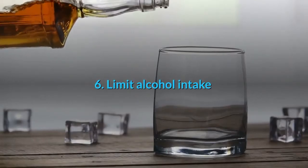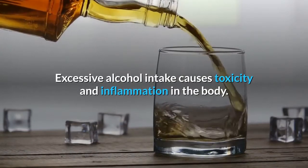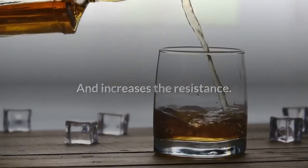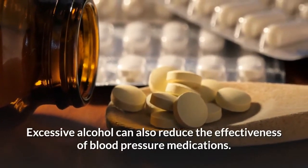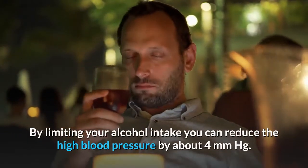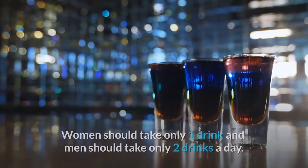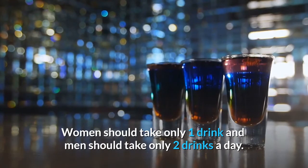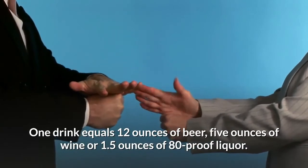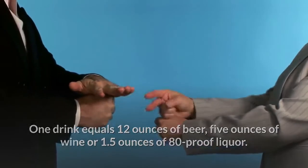Number 6: Limit alcohol intake. Excessive alcohol intake causes toxicity and inflammation in the body and increases peripheral resistance. It can also reduce the effectiveness of blood pressure medications. By limiting your alcohol intake, you can reduce high blood pressure by about 4 mmHg. Women should have only one drink and men only two drinks a day. One drink equals 12 ounces of beer, 5 ounces of wine, or 1.5 ounces of 80-proof liquor.